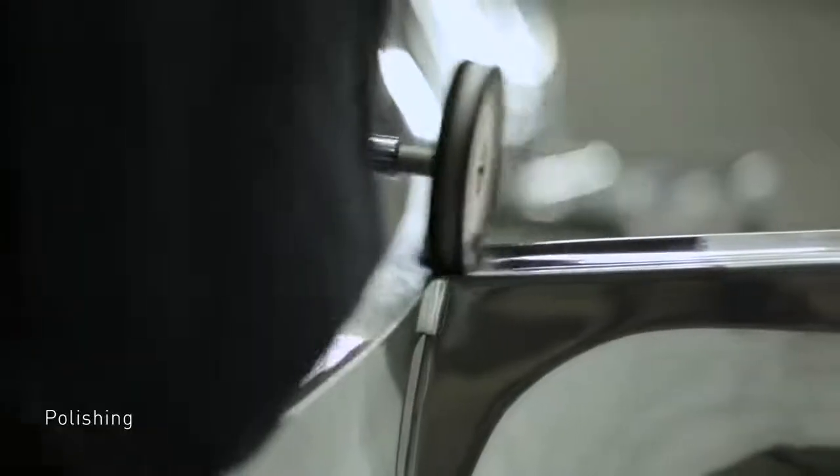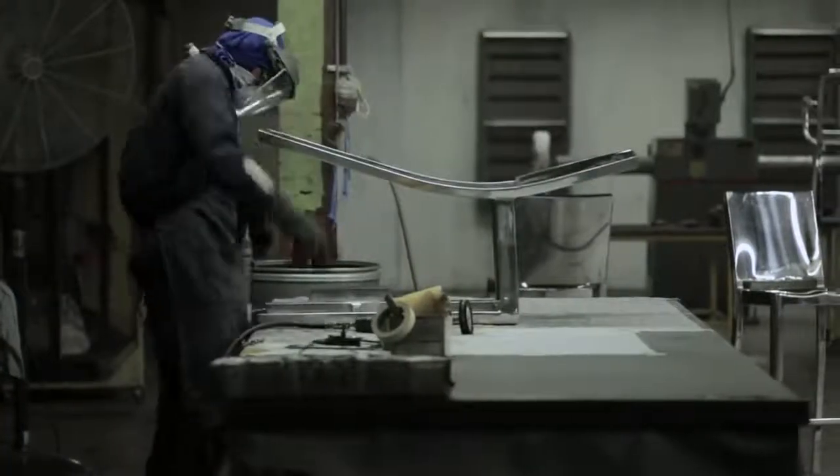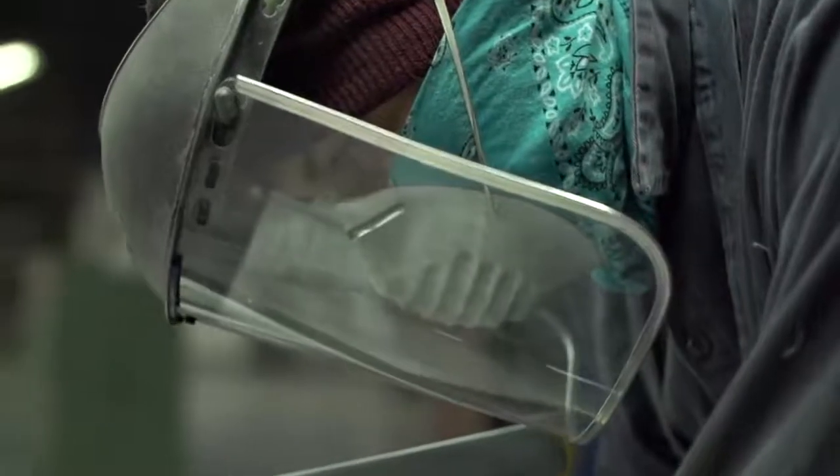One of the things I think is really significant that we're doing in the factory is polishing. It takes us eight hours per chair, and after eight hours of polishing, that chair looks like a piece of jewelry.